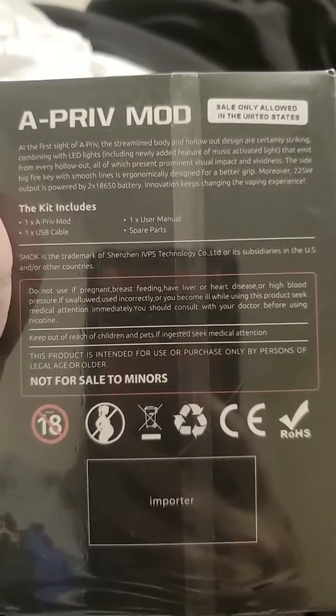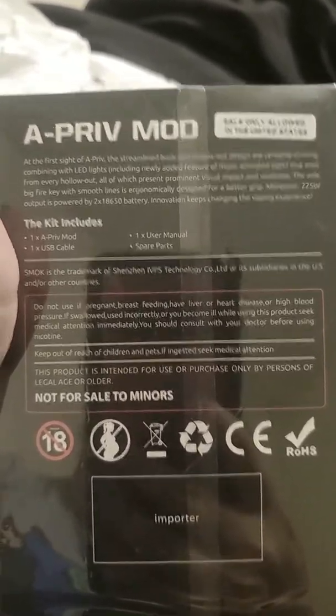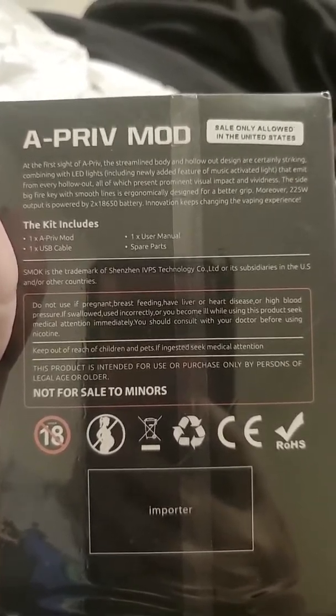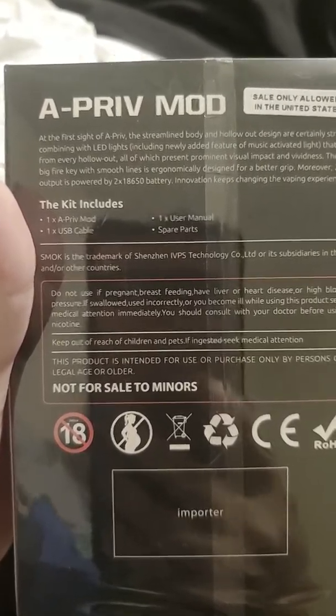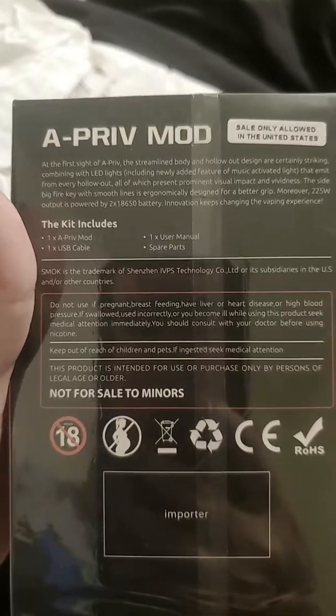Moreover, 225-watt output is powered by two 18,650 batteries. Innovation keeps changing the vaping experience. It comes with one A-Priv mod, one USB cable, one user manual, and spare parts.